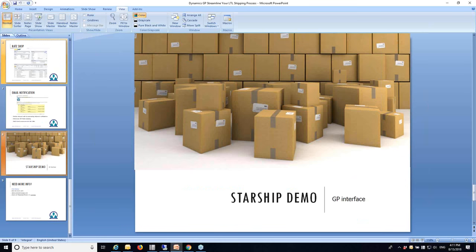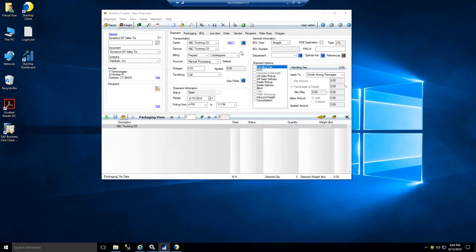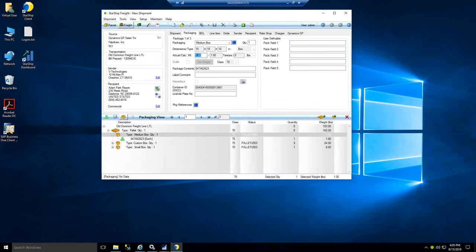We're going to jump out of the PowerPoint and move over to the GP demo. The workflow with GP for parcel and freight is nearly identical. You have the freight mode here — you're going to enter in the document ID that you want to ship, your order or invoice number, whatever that unique sales transaction is. You can scan that in off your pick sheet or type it in, and there's also a lookup available that'll bring all that order information into Starship.